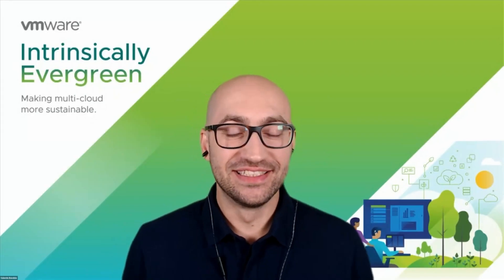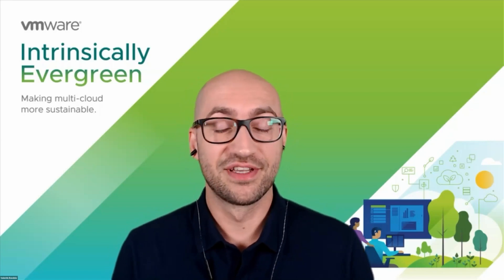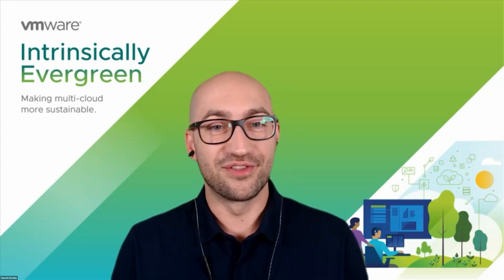Hey, everyone. My name is Valentin. I'm a customer sustainability architect in the office of the CTO, but I've been doing performance for most of my life here at VMware, which is basically the last 15 years. So I hope I can still talk about something that interests you, too, plus has sustainability benefits down the road.